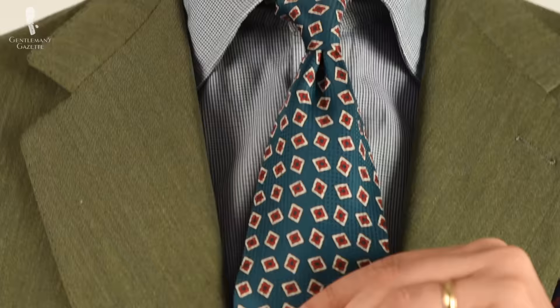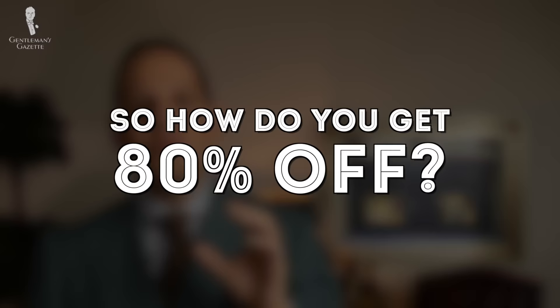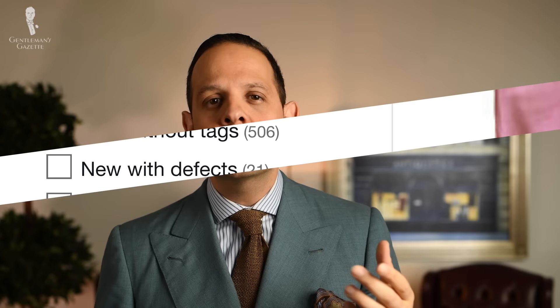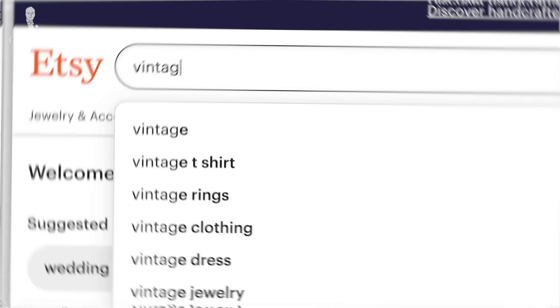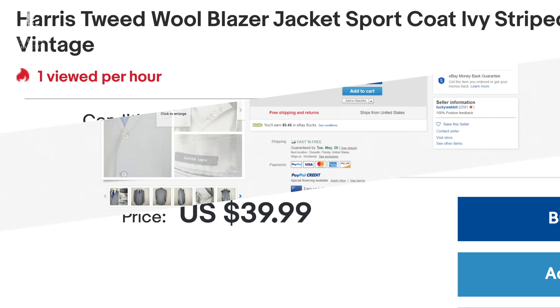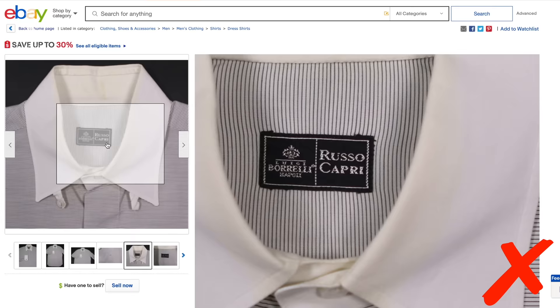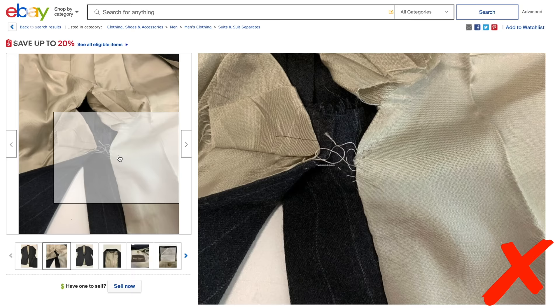So once you have all your measurements and know your right shoe size, how do you get 80% off an outfit every time? The key is that you buy gently used, pre-worn garments — or garments that are new with tags or without tags — from marketplaces such as Facebook Marketplace, Etsy, eBay, or Poshmark. As with anything vintage or pre-owned, there are various levels of used. Sometimes items have been worn once or not at all and are in pristine condition. Other times, you'll find shirts with lots of wear — collars that are stained, or jackets with rips, holes, and stains.